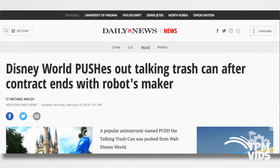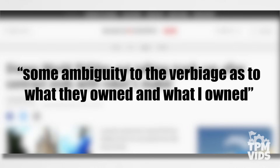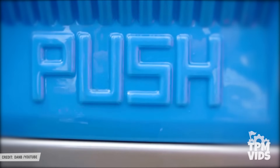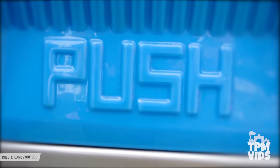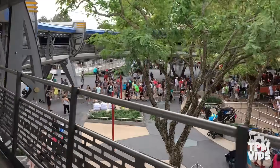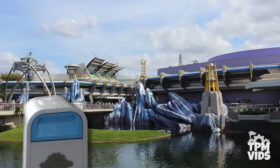According to Daniel Deutsch in a New York Daily News article, there was some ambiguity to the verbiage as to what they owned and what he owned — that being between Disney and Real Simple Ideas, the company that owned Push. When push comes to shove, ultimately he was canned from Magic Kingdom in February of 2014, making him extinct.